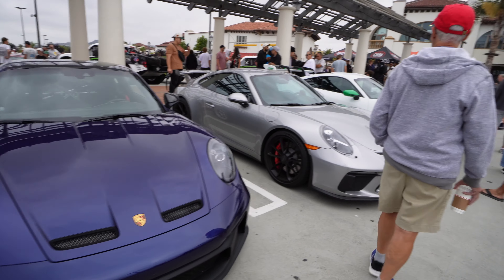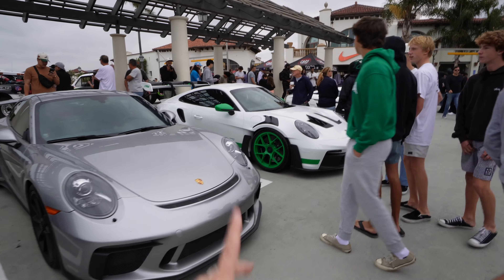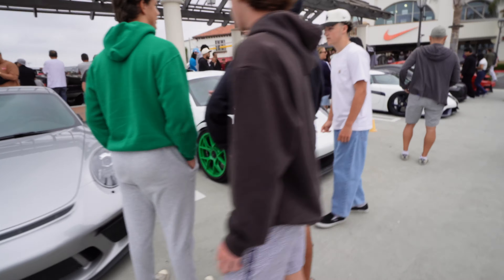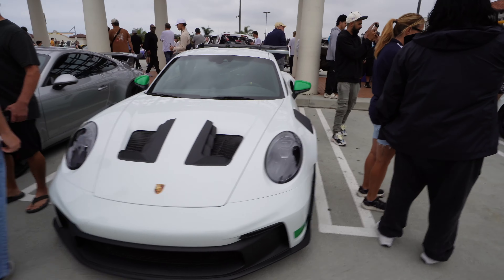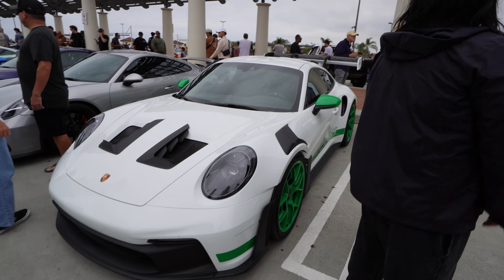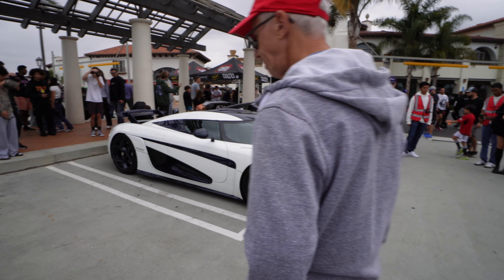Lots of Porsches. Another 992 GT3 RS — this one's white and green, they have green wheels. I saw green wheels on the other side too — yeah it does. And we've got the Regera.